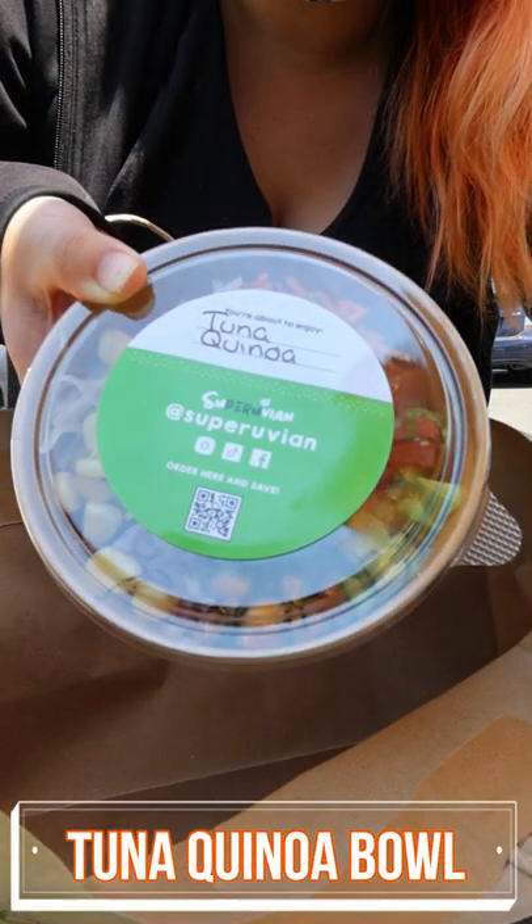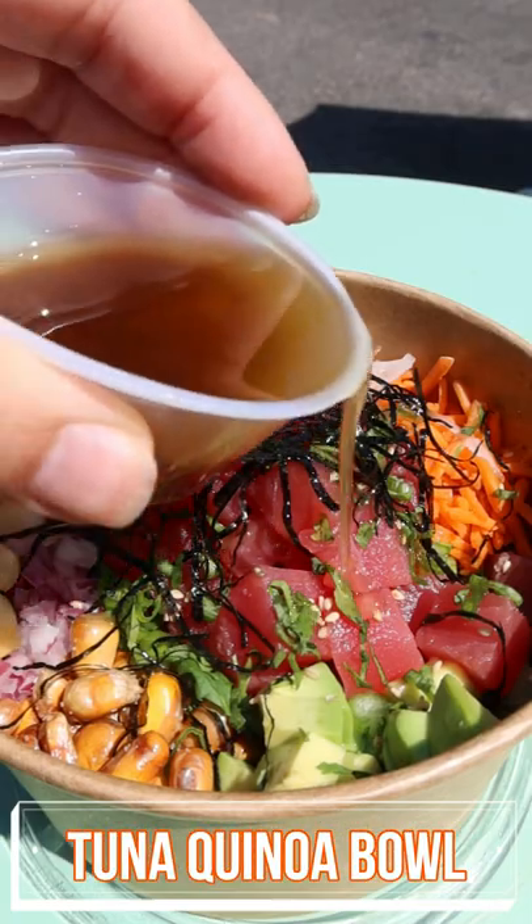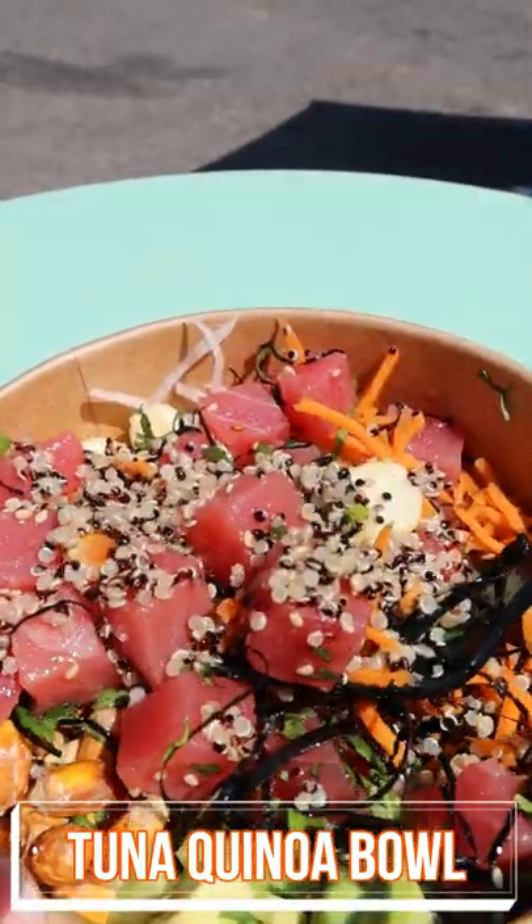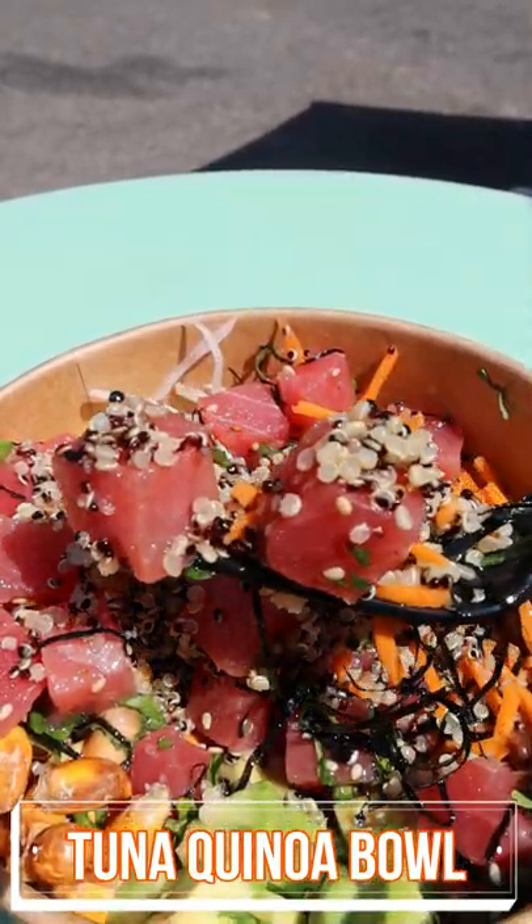Next is the tuna quinoa bowl, very similar to a poke bowl. Add in the sauce and you're ready to mix it up and enjoy. The tuna was very fresh and went so well with the quinoa.